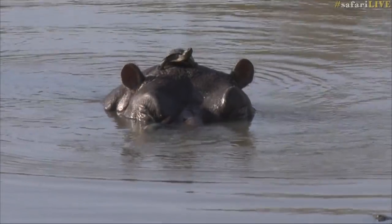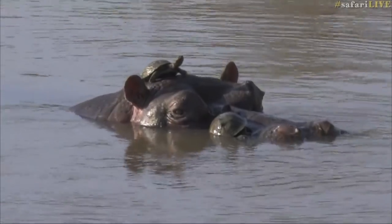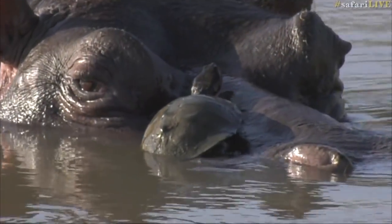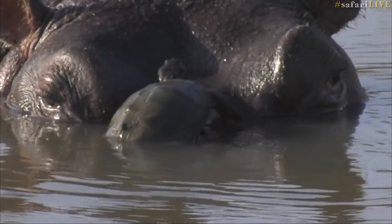I wonder if it just doesn't like more than one. There goes another one. This is so cool. Gear on now as well.